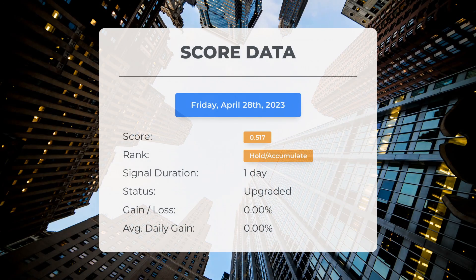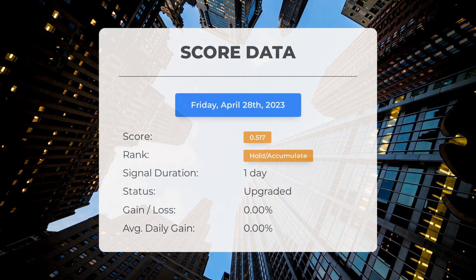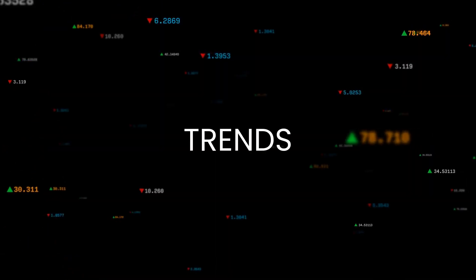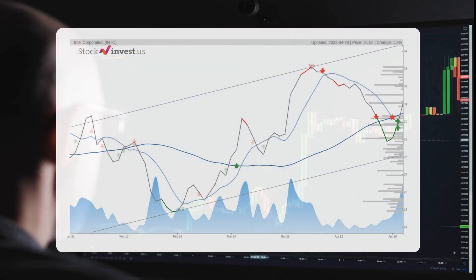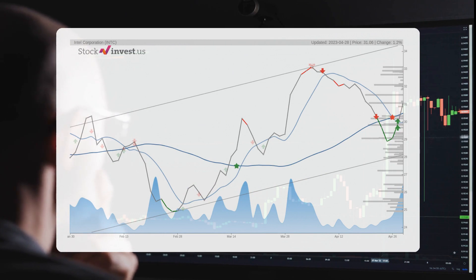Since April 28, 2023, our system has ranked Intel as a hold/accumulate, giving it a score of 0.52. The stock has had natural fluctuations but currently sits at a loss of zero percent since our initial hold/accumulate recommendation. The stock lies in the middle of a wide and strong rising trend in the short term, and a further rise within the trend is signaled.